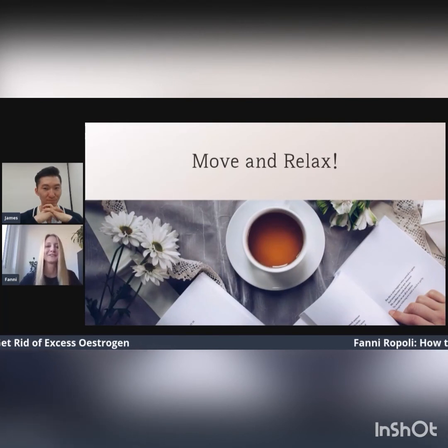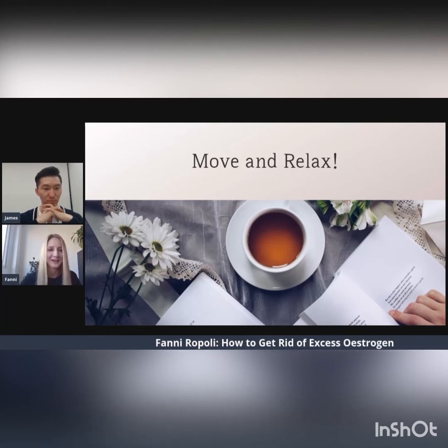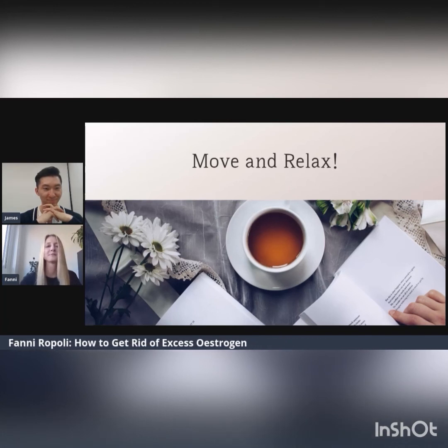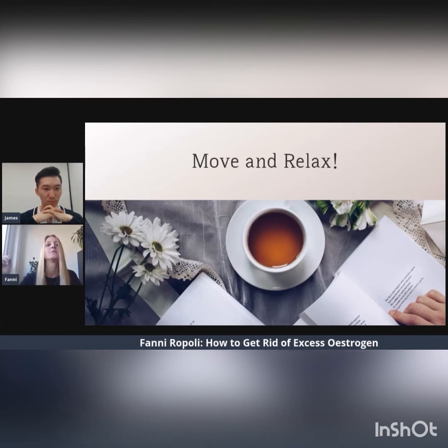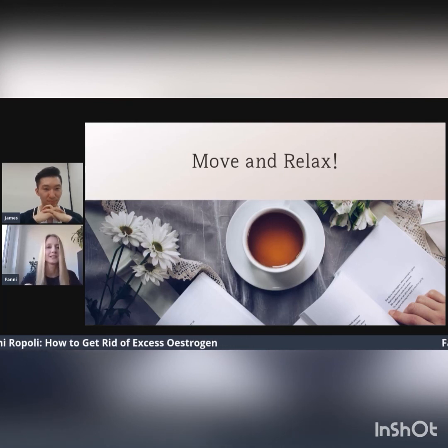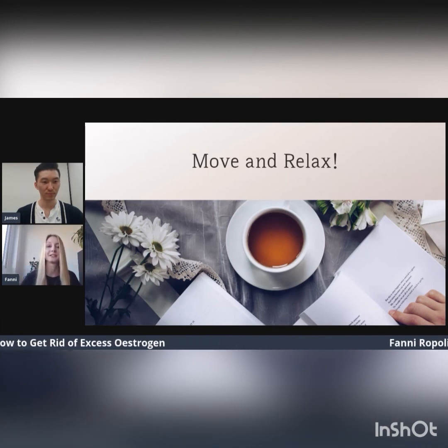The last thing — don't forget to move and relax. Moderate exercise can have a major effect on your hormones. Do what you enjoy, whether it's walking, running, yoga, or dancing around the house. It doesn't have to be an hour every day — just a little bit of movement here and there when you have a minute is more than enough. Relaxation and a good night's sleep are also very important to keep your hormones and your mind healthy. So meditate, listen to music, take a relaxing bath, read a book — whatever works for you. Just give yourself a little bit of me time every evening before you go to bed.